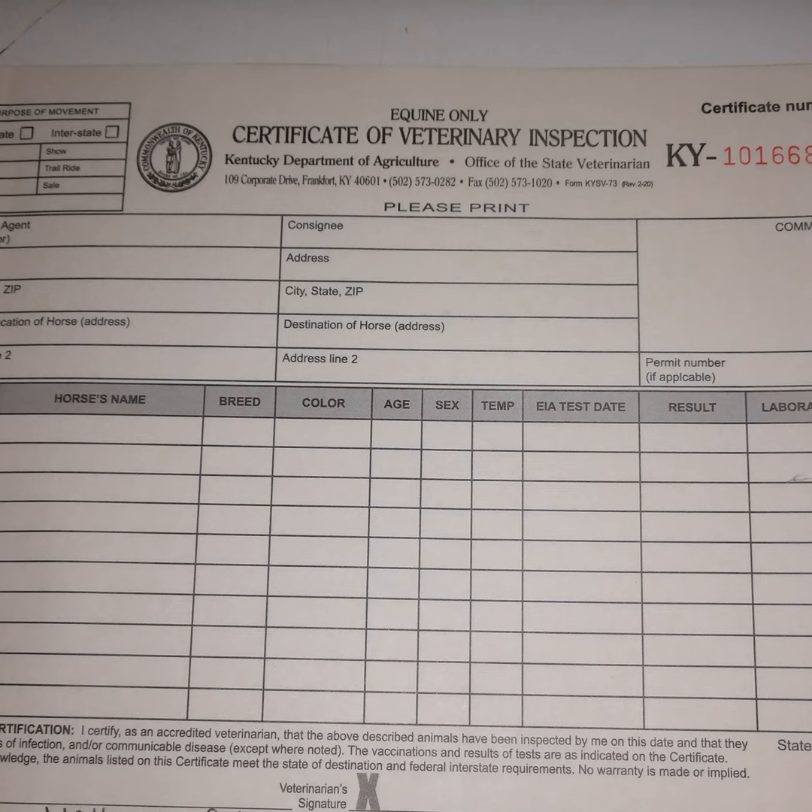If you travel to Ohio from Kentucky with only an intrastate health certificate, you are traveling illegally and could be turned around or fined. Next, I mark whether the horse is moving for racing, training, breeding, show, trail ride, sale, or other.